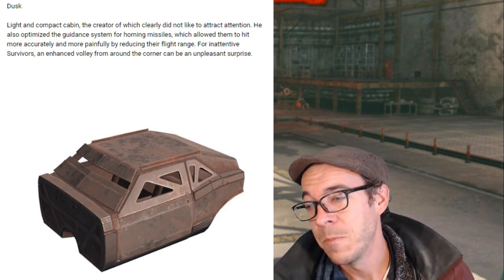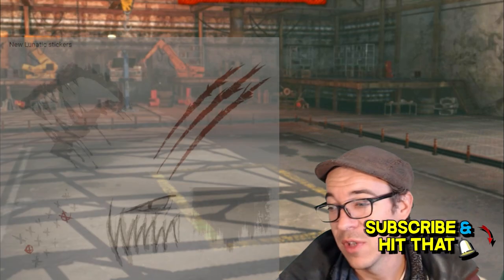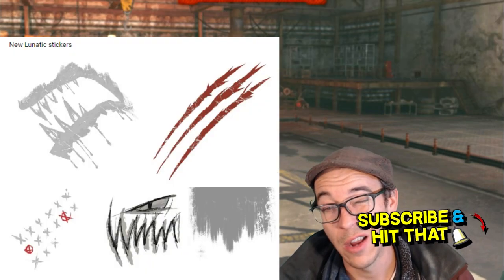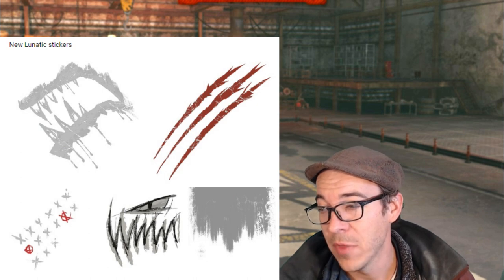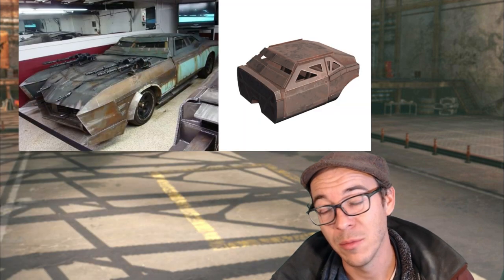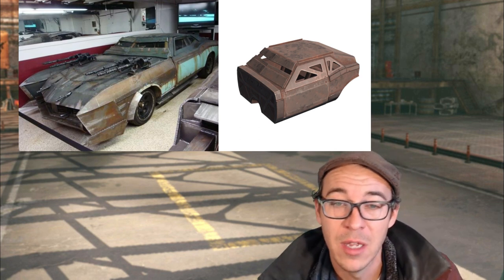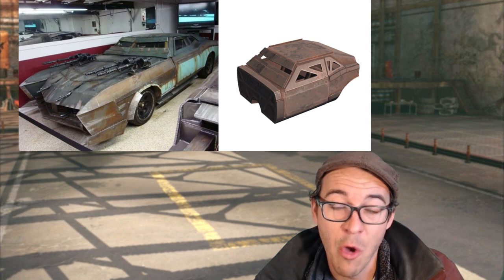Now we got a Halloween kind of logo, a couple of different kinds of paints, some structure parts right here, some stickers. And if you haven't already figured it out, you can tell that the new cab is a 1967 Buick Riviera from the Death Race movie. So we can expect a new pack coming shortly, maybe with the Halloween event, and looks like you're gonna get a homing missile cab.